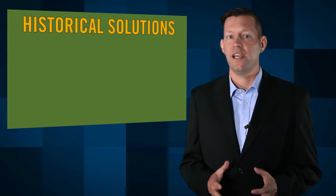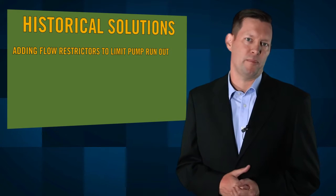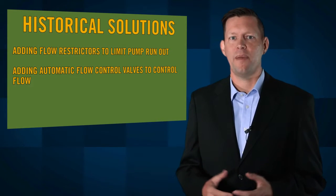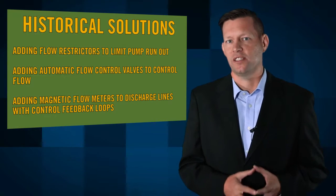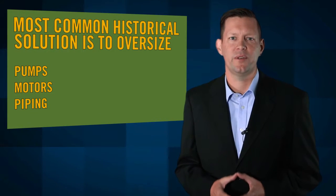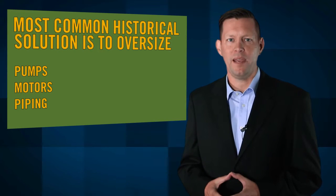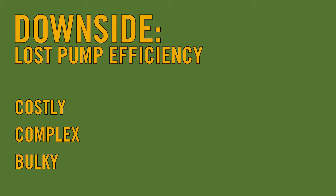Historically, there are ways system designers attempt to avoid these issues, including adding flow restrictors to limit pump run-out, adding automatic flow control valves to control flow, and adding magnetic flow meters to discharge lines with control feedback loops. The most common way to avoid the issue is to oversize the pumps, the motors, and the piping to meet the condition ranges. The downside is these extra patches force the pump station to vary from its optimal design conditions, causing significant losses in pump efficiency. All of these methods can be costly, complex, and bulky.